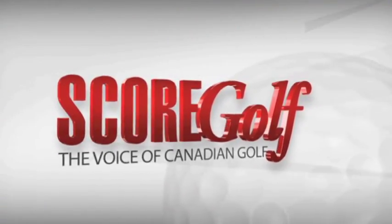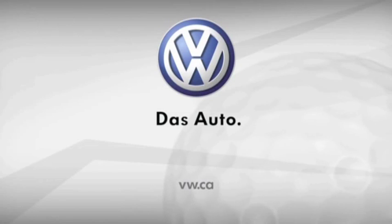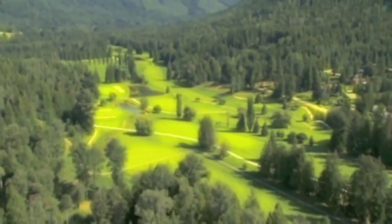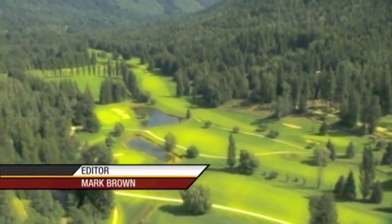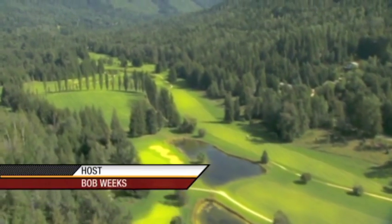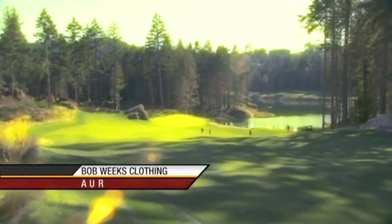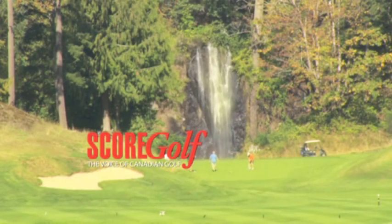Thanks for watching ScoreGolf on TSN, the voice of Canadian golf. ScoreGolf is powered by Volkswagen, from one good drive to another. And brought to you by Clublink — one membership, more golf. Bob Weeks clothing provided by AUR. ScoreGolf has been produced in association with TSN.